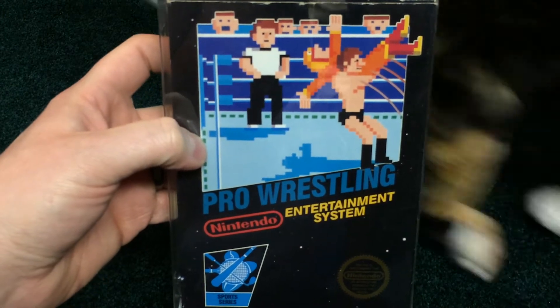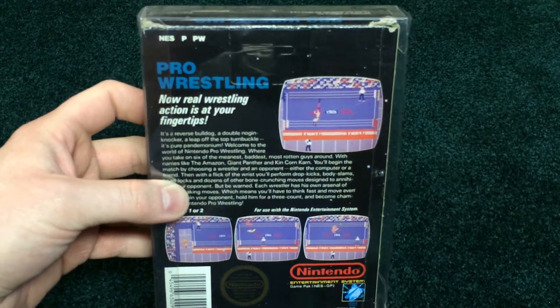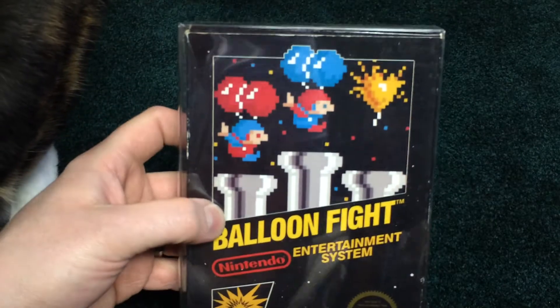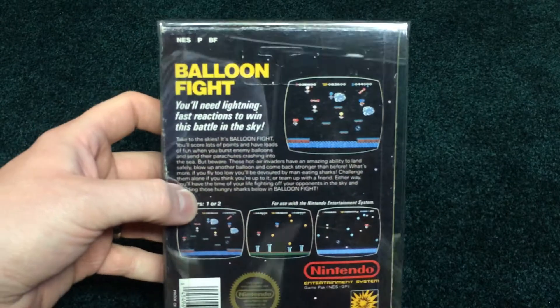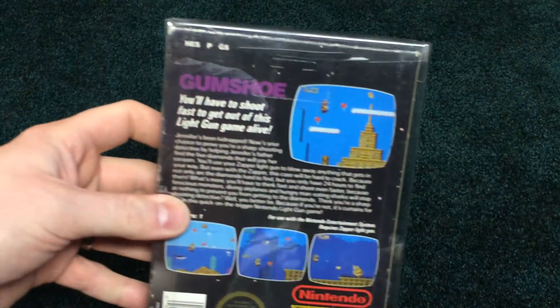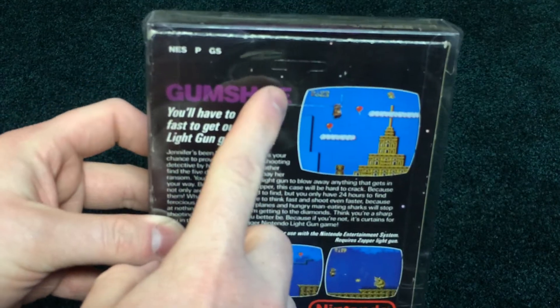Pro Wrestling — really fun classic game. Nice condition on that box, nice hang tab. We got Urban Champion. Nice condition on that hang tab. And we got Balloon Fight — another game I'm surprised never really went anywhere, didn't become a series or anything like that. Really fun, overlooked original game. We got Gumshoe, really bizarre light gun game. I don't know whoever really got into that one, but I'm sure there's some dudes out there who play that. Nice hang tab on that box.